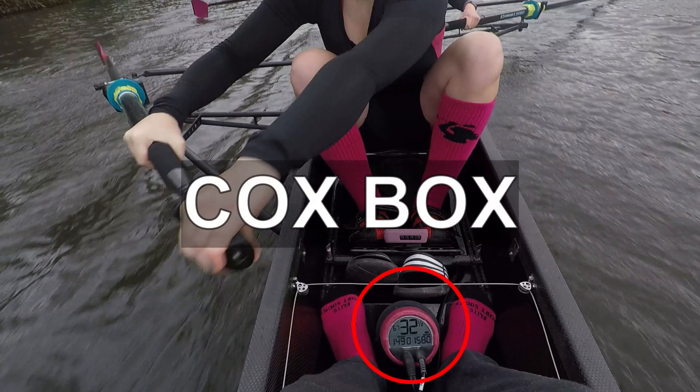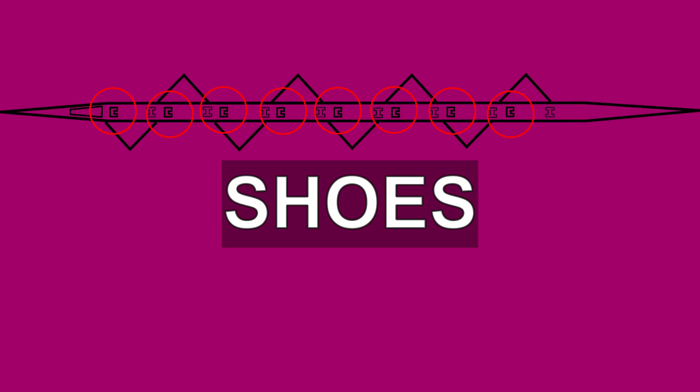A cox box is a device that plugs into the boat into which a cox can speak to amplify their voice; it also provides important information such as the speed of the boat or the stroke rate. The shoes are regular shoes tied into the boat to keep the rower attached and stop them falling out or falling off their seat.